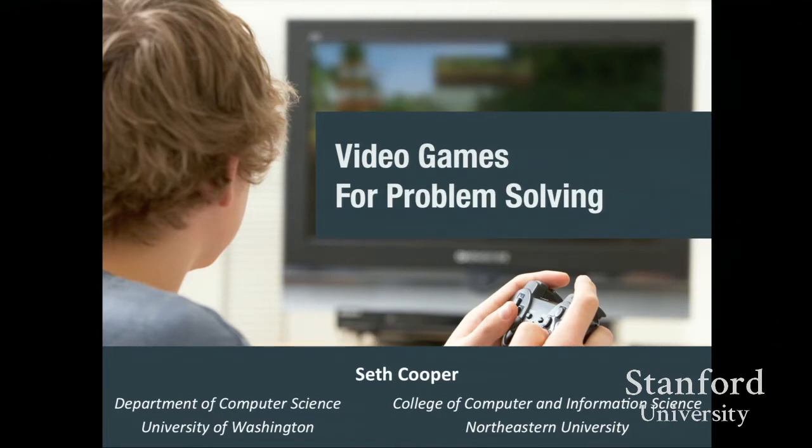Video games are really good at actually engaging people in solving problems — taking people's attention and energy and effort and focusing that on solving problems. But usually the problems they're solving in the game are just problems made up for the game so they can have fun. I'm interested in what we can do if we can put that effort towards solving problems in the real world.